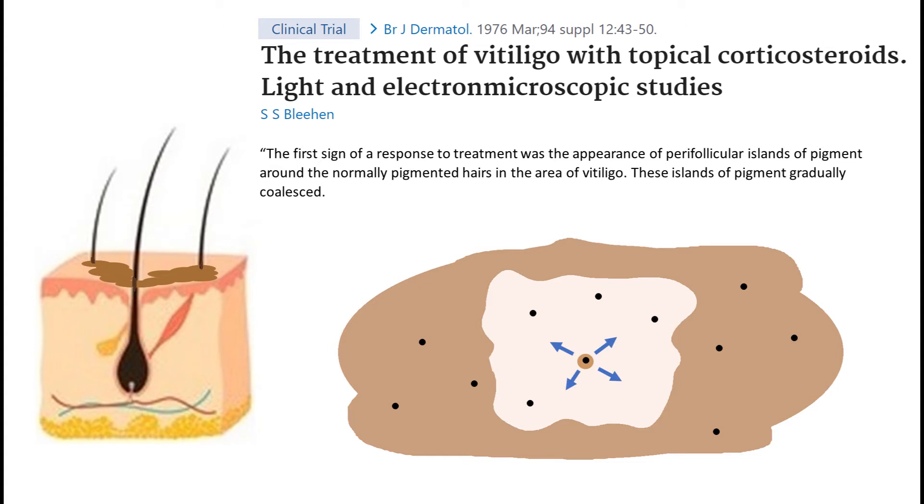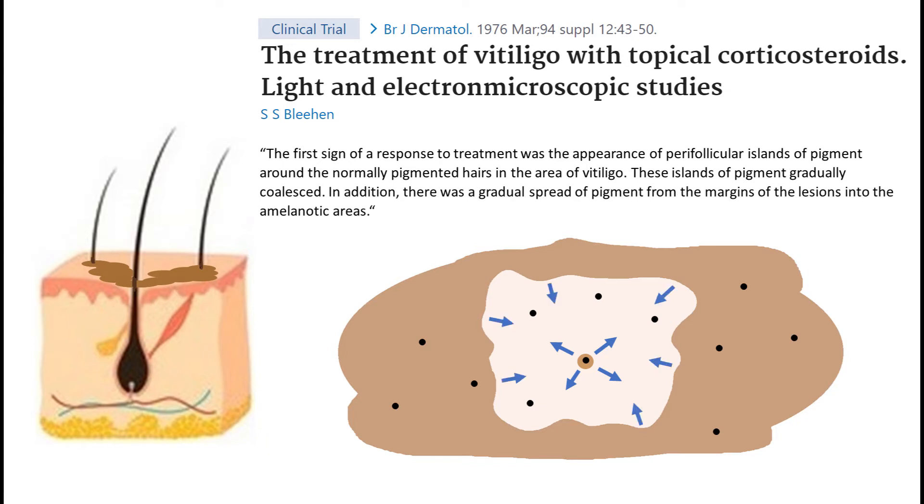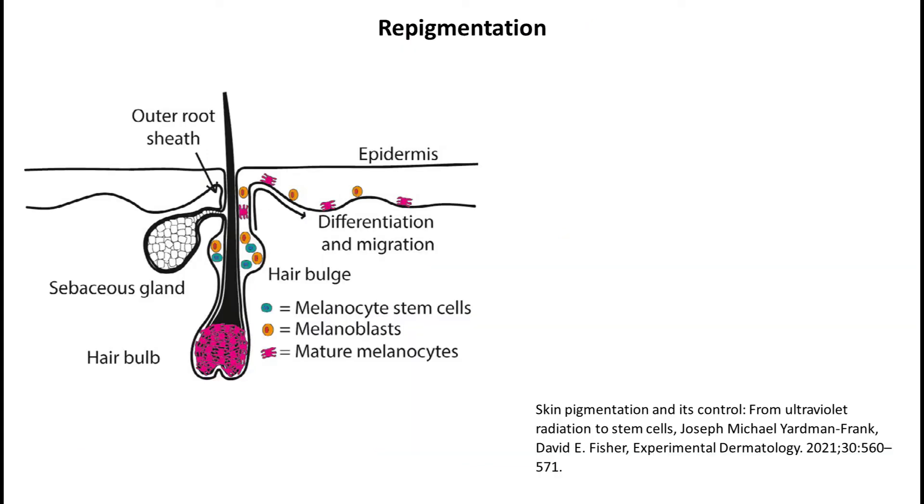Additionally, as the authors of the paper point out, the pigment from the margins of the lesions also spreads and reduces the vitiliginous area. This observation repeats for all medications used and in the case of phototherapy. So what is going on? This is a diagram from more current research.